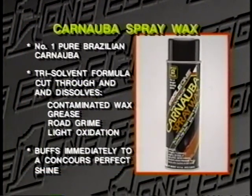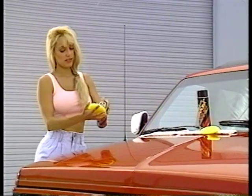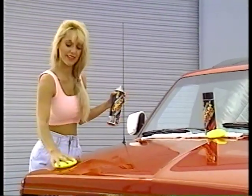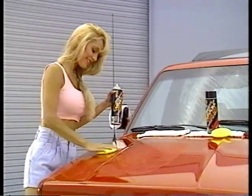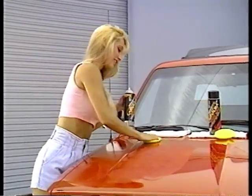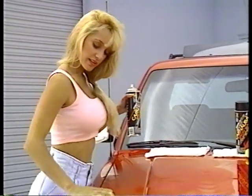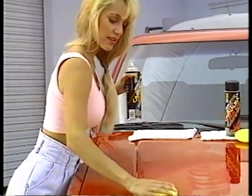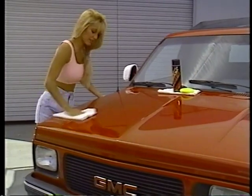Carnauba Spray Wax is an excellent all-purpose cleaner wax. Its unique blend of cleaners allows it to easily remove heavy road grime, bugs, tar, contaminated wax, light oxidation, and water spots. Its exceptional ease of use will allow you to wax your car in less than 30 minutes. Shake the can thoroughly, apply spray wax to a pre-moistened pad, apply to the surface, and give the wax plenty of time to haze before buffing to a soft shine.